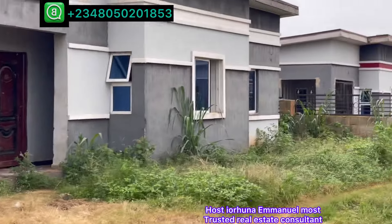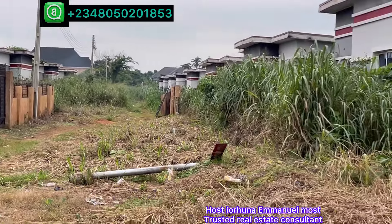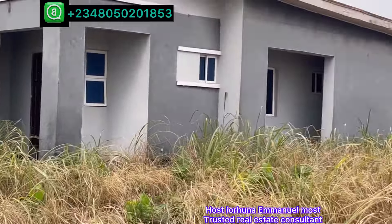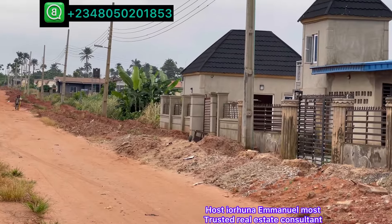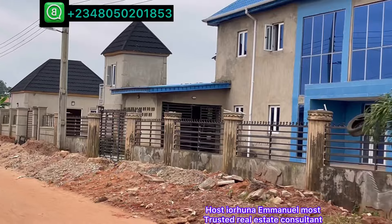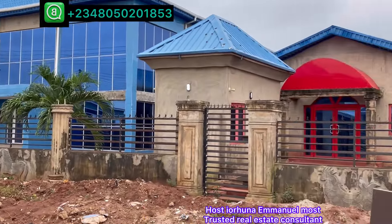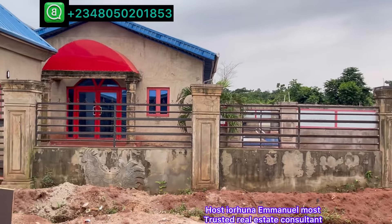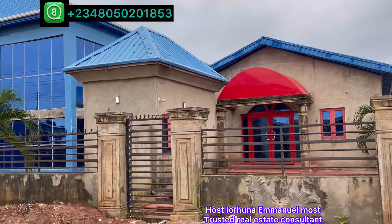This is the 10th street on the 3-bedroom section. This is a plaza inside the estate. There is a swimming pool here too. Enjoy life here.